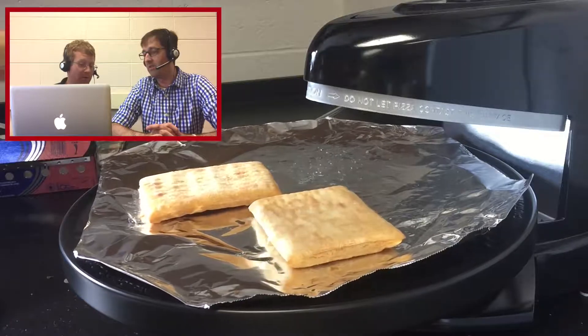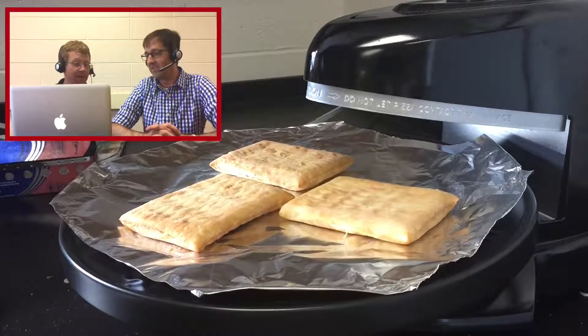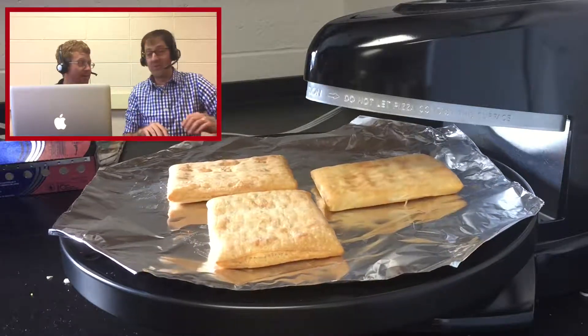The other week I was talking to the Pillsbury Doughboy. He actually mentioned to me that the Pizzazz pizza oven is one of the more underutilized cooking devices. Oh, I completely agree with you.